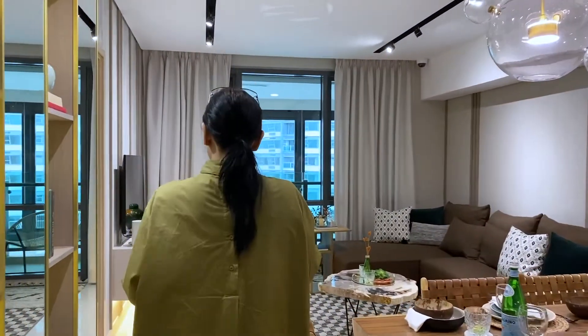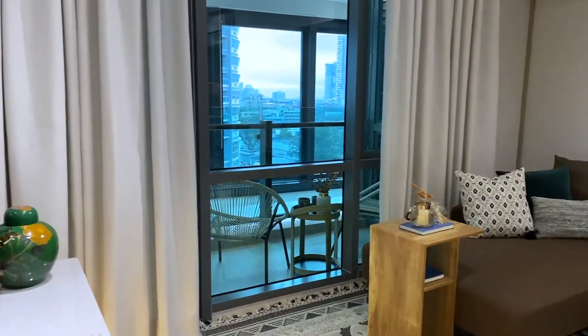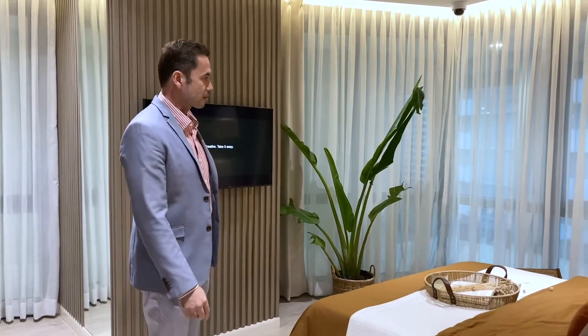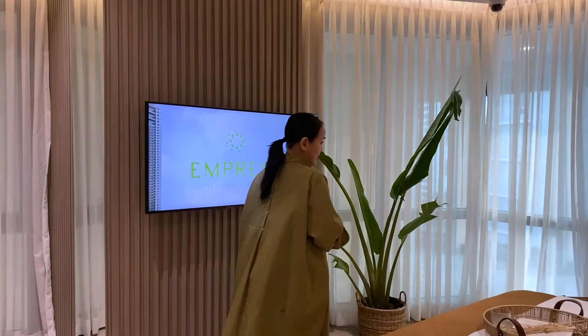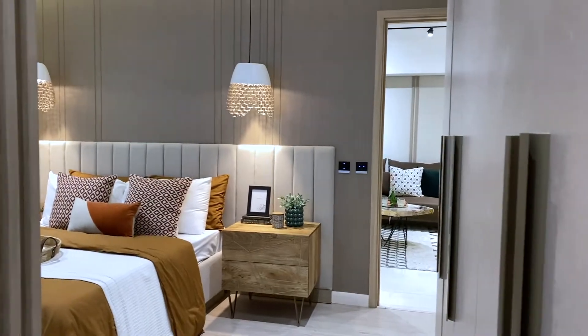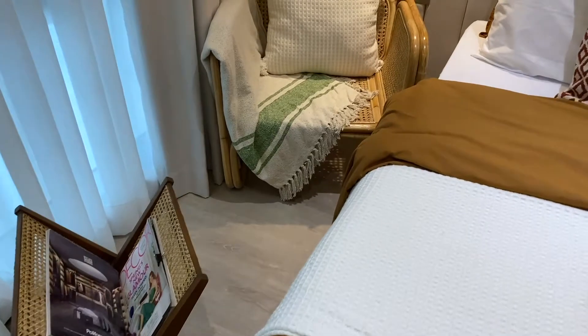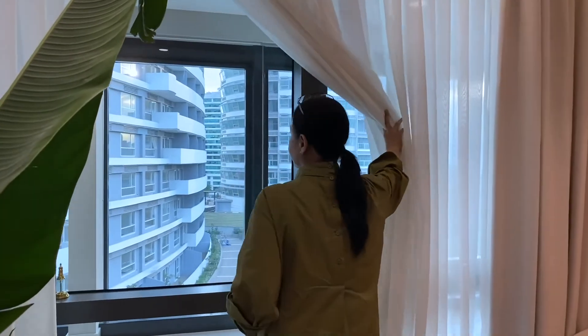Now we're going to finally show you the master bedroom. This is quite spacious and really so sweet. It fits perhaps a king or queen size bed. In our master suite, there are a lot of floor-to-ceiling windows. You can just imagine how much you can enjoy the natural light coming into your bedroom.